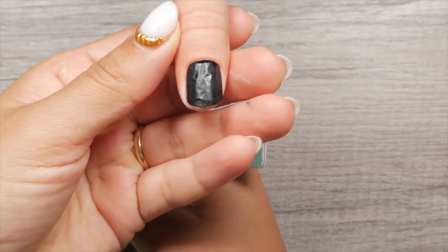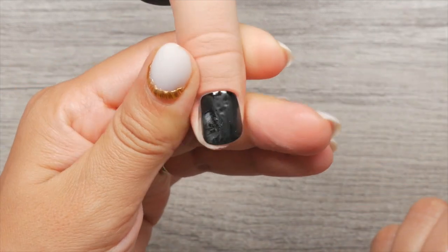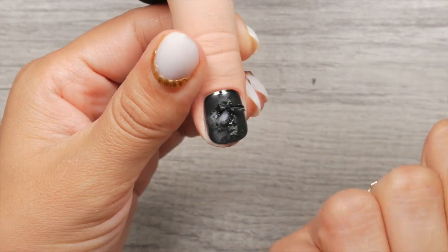In this case, file and buff the color off that has bubbled and flush it to the gel layer underneath, then reapply your color gel again. As you can imagine, this could extend your service time significantly, so you want to apply your color right the first time.